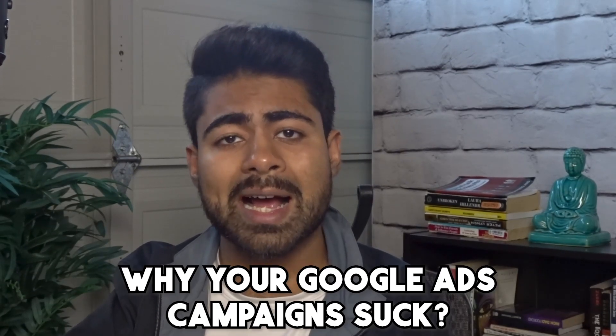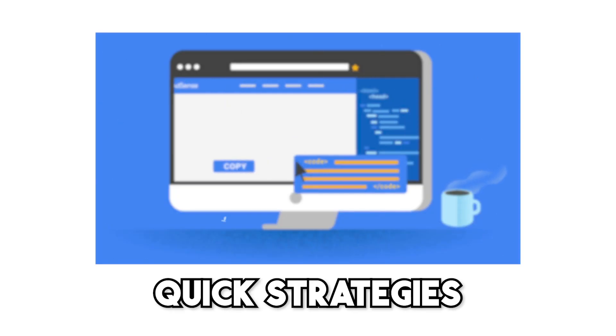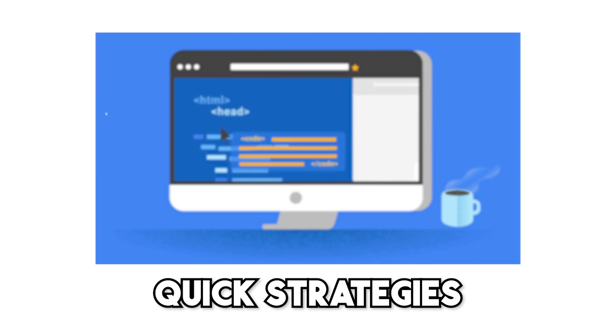What is going on everybody? Shree Kanase here and in this video I'm going to be telling you exactly why your Google Ads campaigns suck. This is one of the most common problems a lot of e-commerce store owners face — they're just unable to find out why, after spending so much money on Google Ads, their campaigns are not performing up to the level that they want. There are actually a few quick strategies you can implement right away to really turn around your campaign performance.